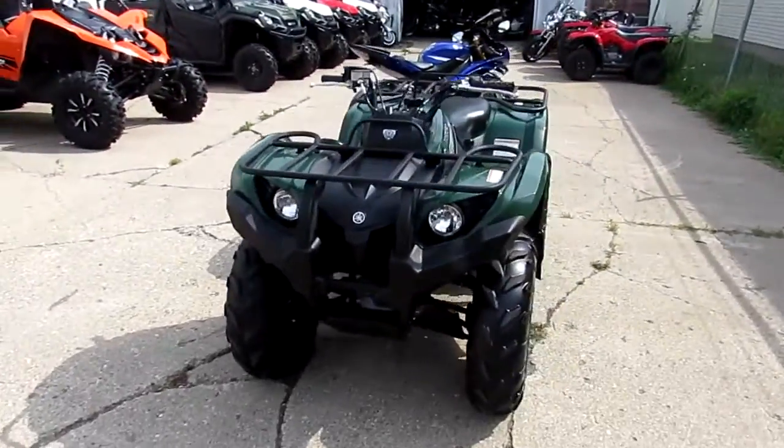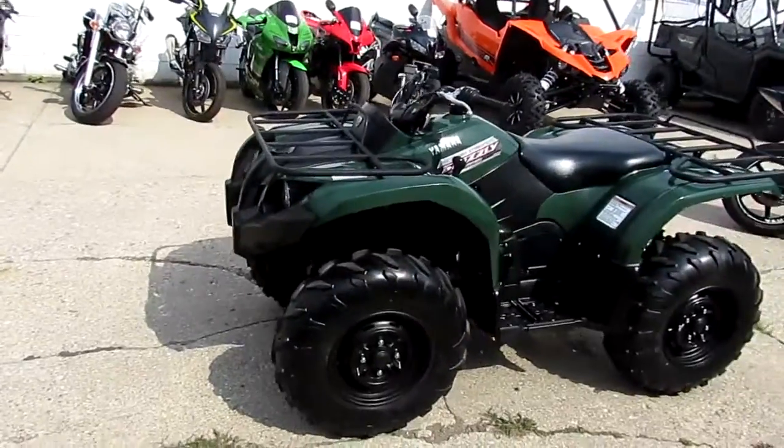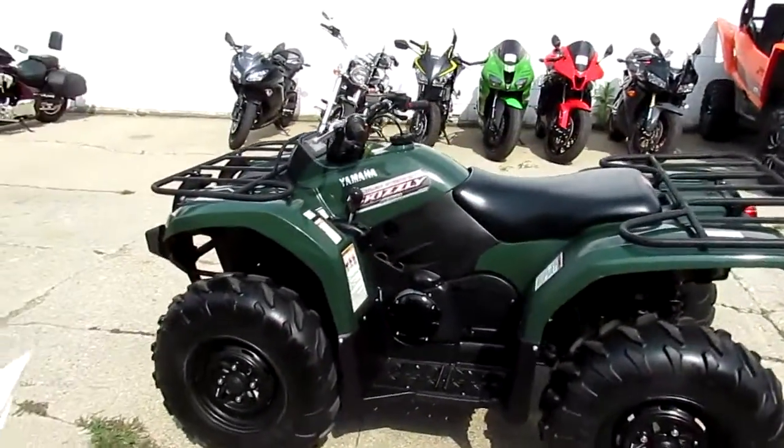The one we're doing a video on right now is a 2013 Yamaha Grizzly 450. It's four wheel drive, it's got power steering — wait for this — it's got 389 miles.